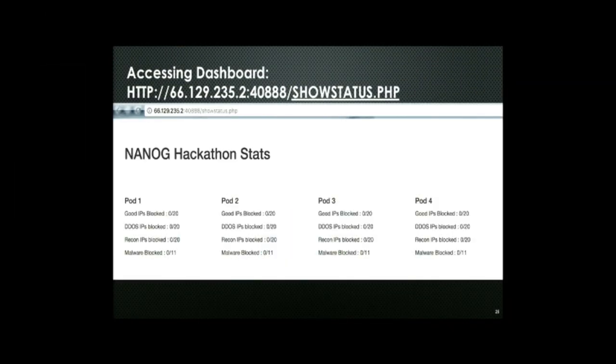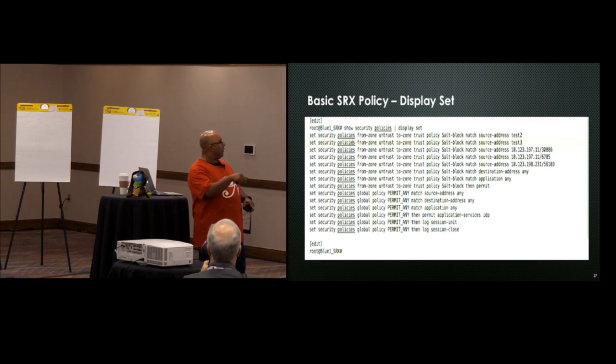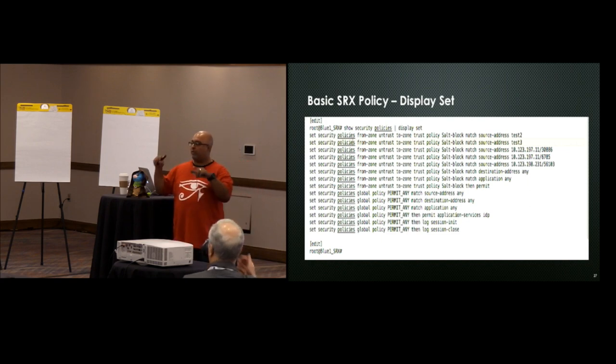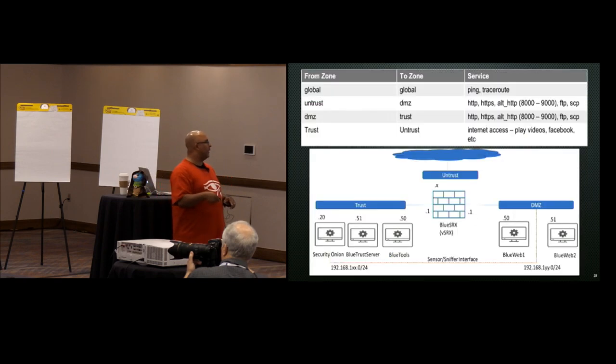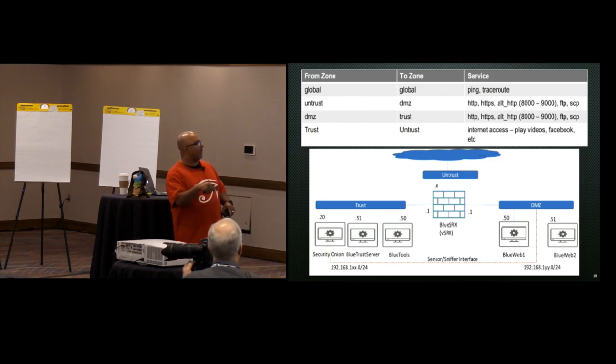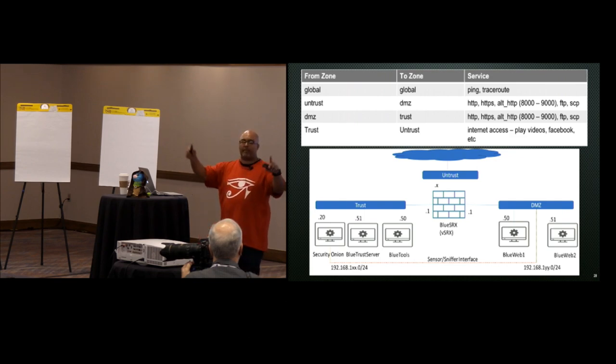The main Security Onion tool is going to be Kibana, which is a GUI interface for the underlying Squil database. The Squil database has all the IDS alerts from Snort, etc. That should get you into Guacamole. For the SRX policy, you can do display set — it's a permit-any global policy with just IDP on there. So we're flagging IDP alerts but we're not blocking. We're sending logs both to your salt master, the tool server, and to the Security Onion — two locations to find logs coming from the SRX. The ports you'll need are 80, 443, port 8080, FTP, and SCP.